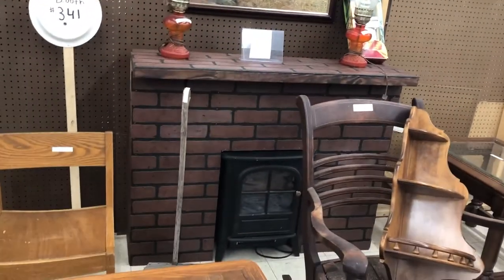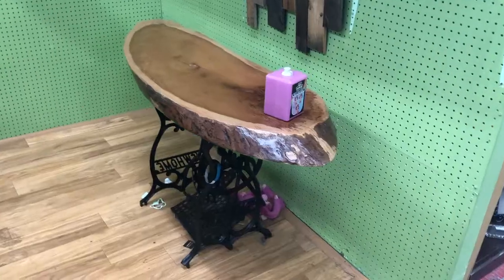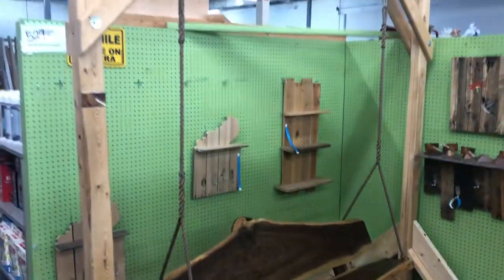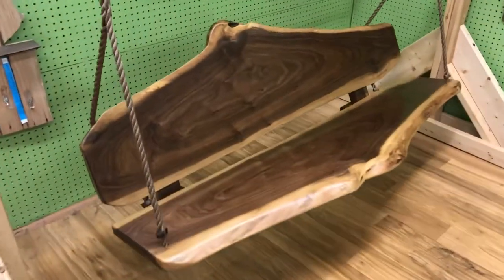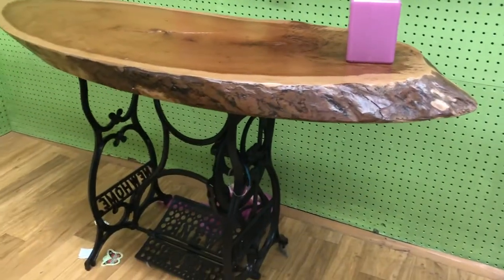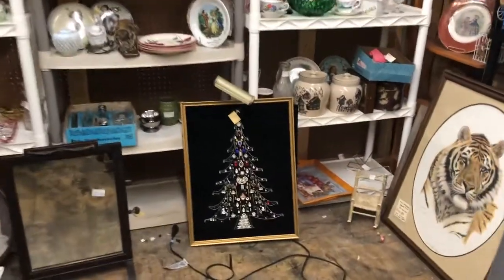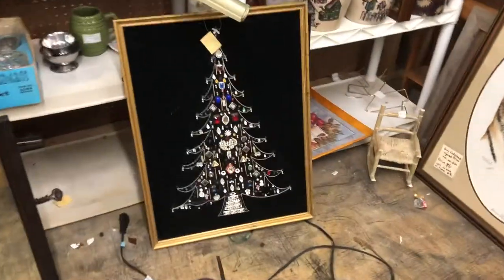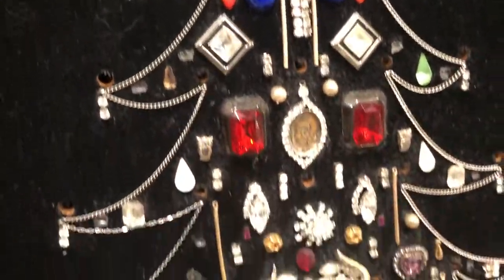I like the stove here — the panel and the fireplace. The little electric stove tucked through there — that's actually pretty cool. Tacky, but cool. This is all pretty cool stuff here. I love the swing — that's pretty awesome, the woodwork that went into that. They've taken an old sewing machine base and put a top on it. Pretty cool, very nice.